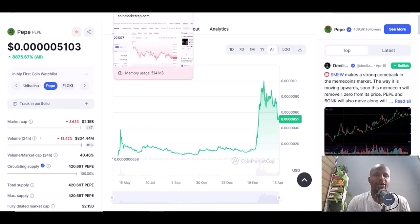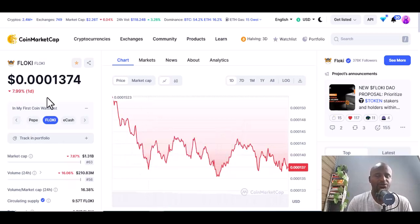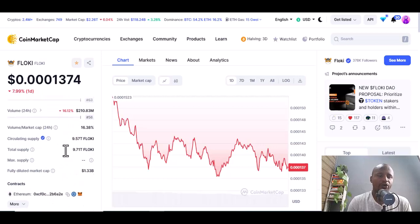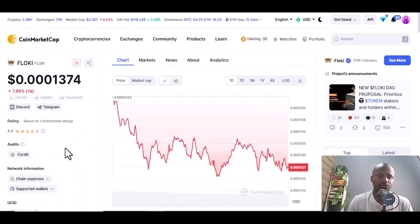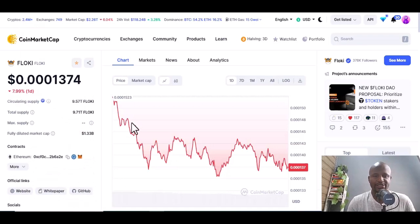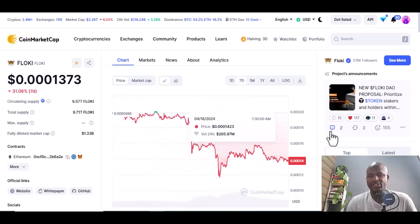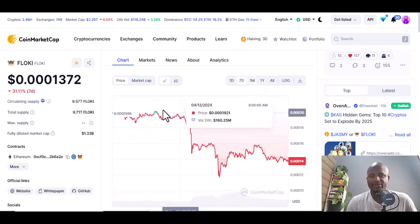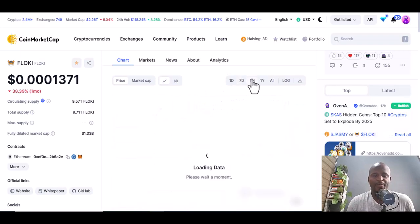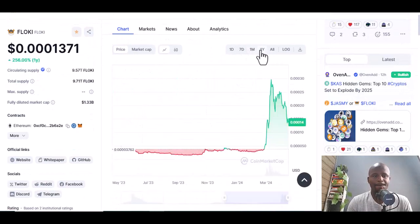The second meme coin is Floki. The price is currently down 0.001374. Looking at seven days there was quite some profit — it went up to a certain level. Over one month you can see some movement as well.